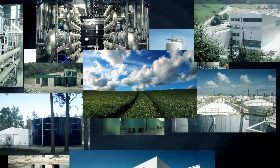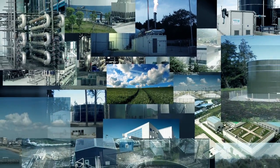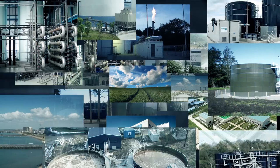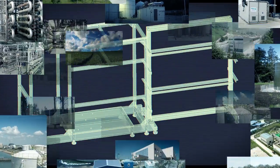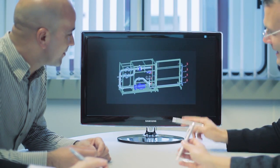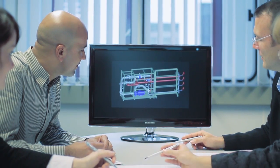With over 150 reference installations worldwide, we have become the market leader for membrane bioreactor systems and are a driving force behind the development of new processes. We are always on the cutting edge of environmental technology, providing everything from one source.